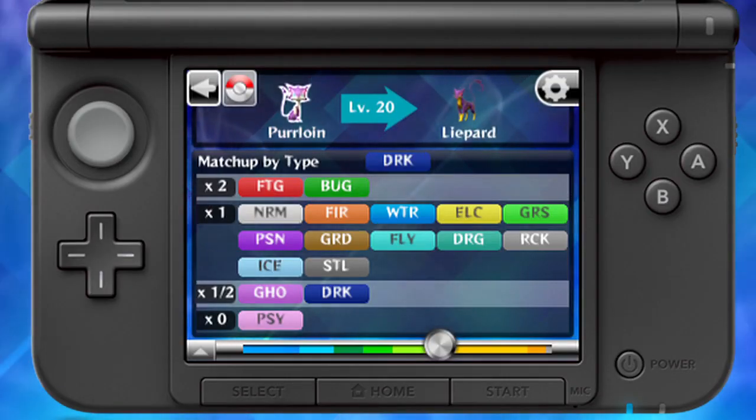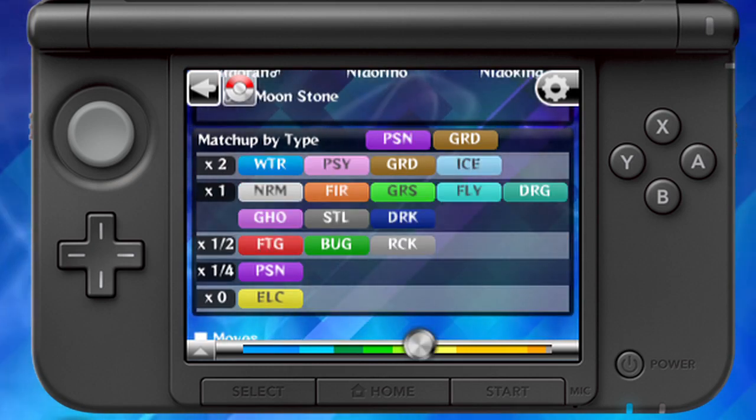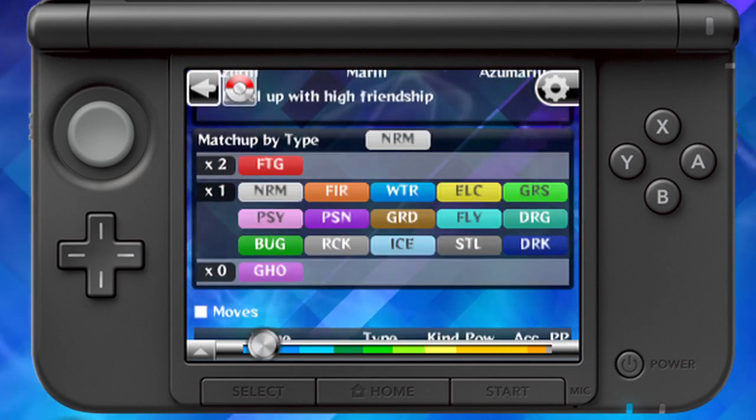All Pokémon and moves have types, and all types have different strengths and weaknesses. Pokémon with multiple types will be affected by multiple weaknesses. You can check the strengths and weaknesses of every Pokémon.